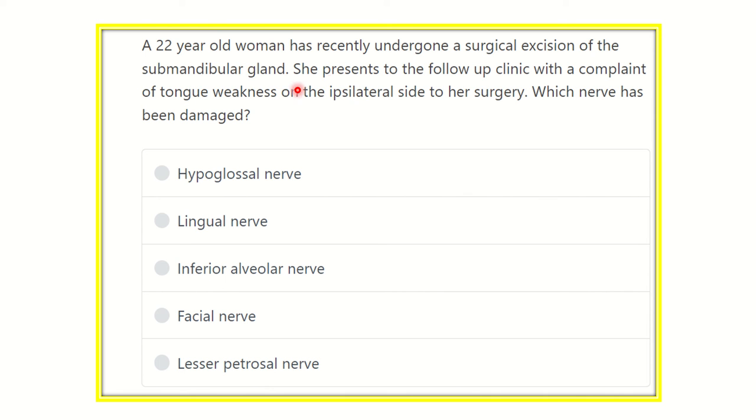A 22-year-old woman has recently undergone a surgical excision of the submandibular gland. She presents to follow-up clinic with a complaint of tongue weakness on the ipsilateral side of the surgery. We need to identify which nerve has been damaged. The submandibular gland is one of the salivary glands.